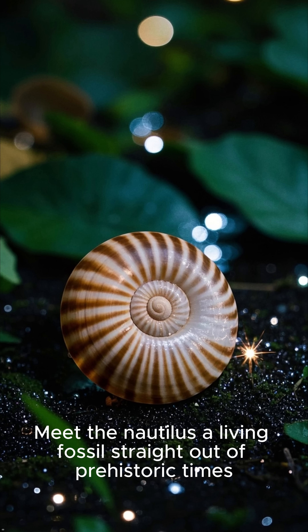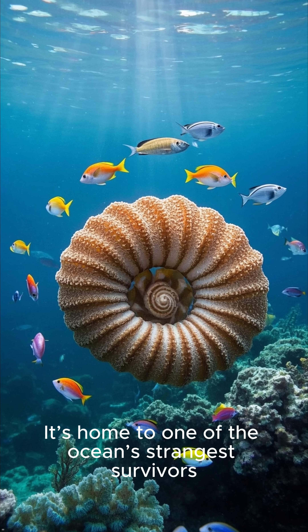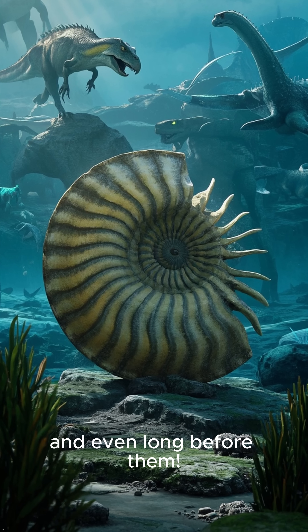Meet the Nautilus, a living fossil straight out of prehistoric times. This beautiful spiral shell is home to one of the ocean's strangest survivors. The Nautilus has been around for over 500 million years, meaning it swam with dinosaurs and even long before them.